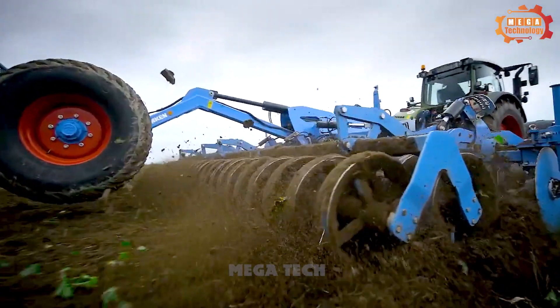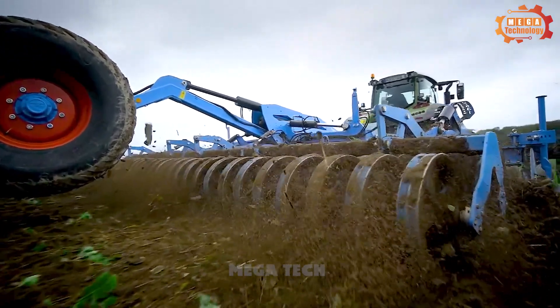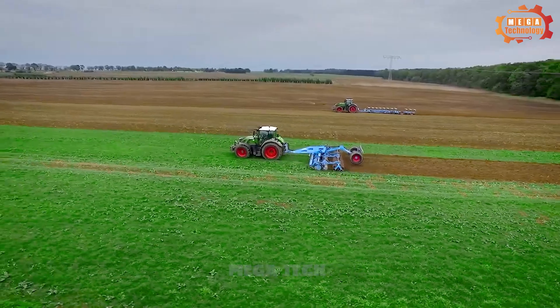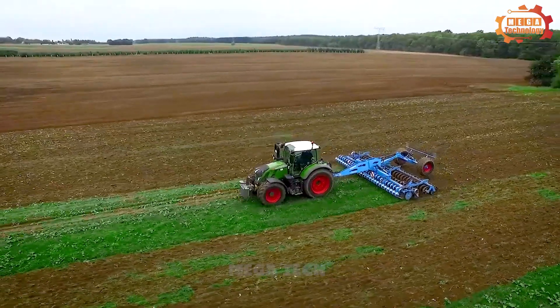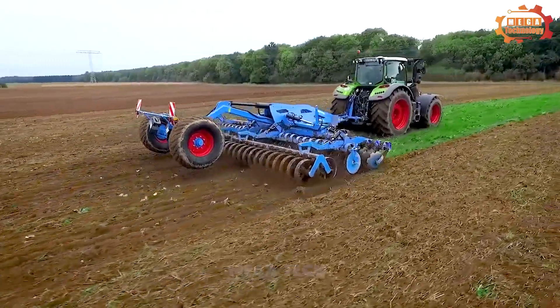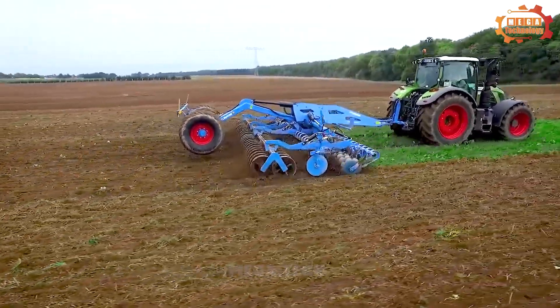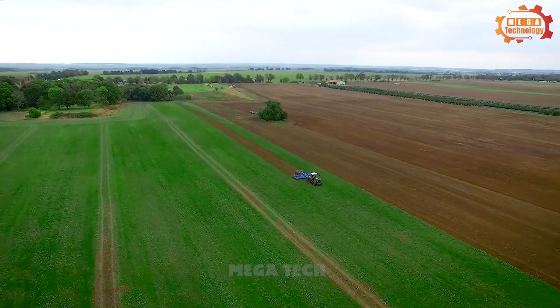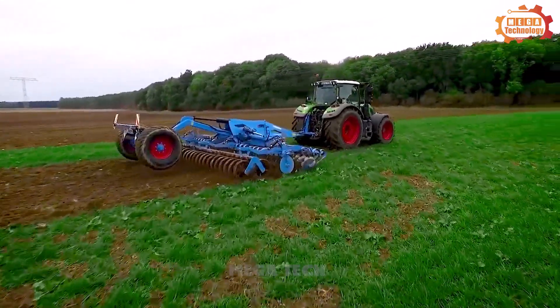The plow disc system is the main part of the machine, including plow discs, disc shafts, and couplings responsible for plowing the soil. The plow disc is mounted on the disc shaft and connected to the machine frame by coupling. When the machine runs, the plow disc rotates and plows the land in the direction of travel.